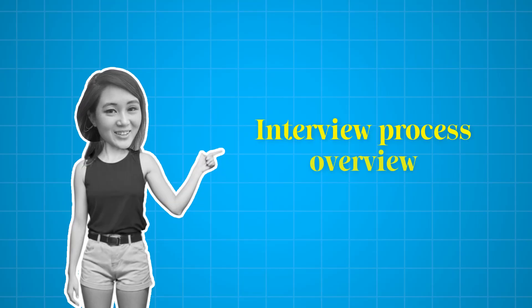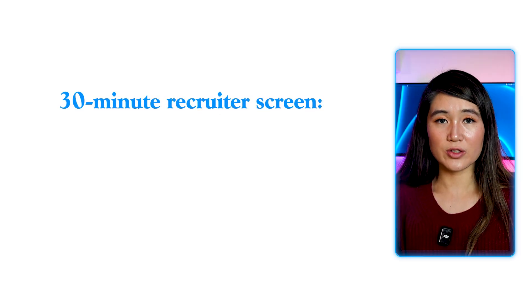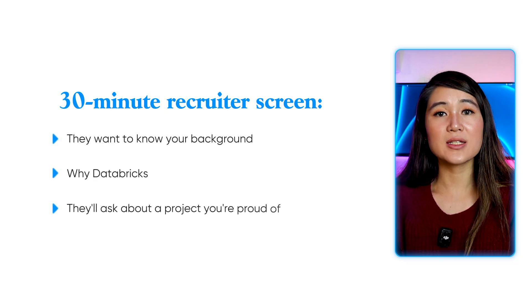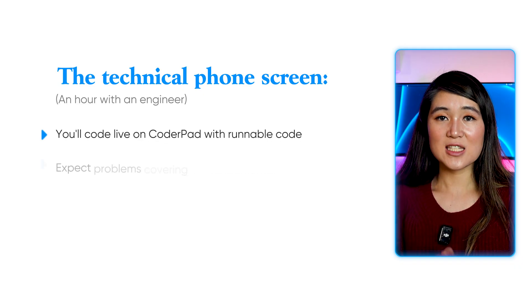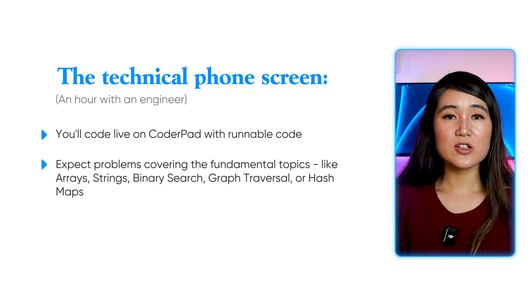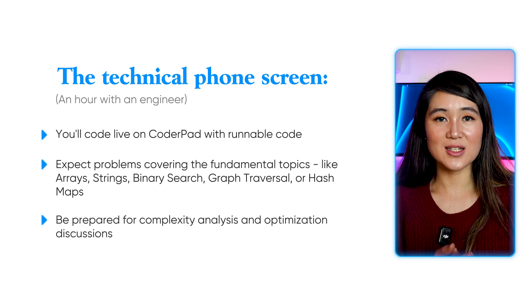The Databricks interview process is typically around six to eight weeks, though mine was compressed to about a month because I had competing offers. It starts with a 30-minute recruiter screen — they want to know your background, why Databricks, and they'll ask about a project you're proud of. One tip: pick a project with scale. Next comes the technical phone screen, an hour with a software engineer at Databricks. You'll code live on CoderPad with runnable code. Expect problems covering fundamentals like arrays, strings, binary search, graph traversal, or hash maps, and be prepared for complexity analysis and optimization discussions.